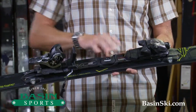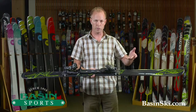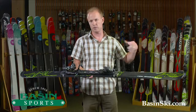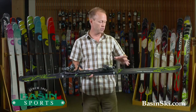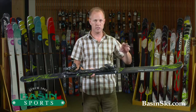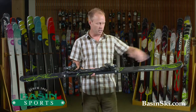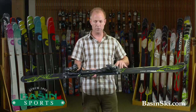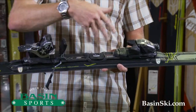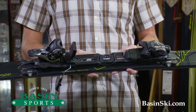With the 84 millimeters underfoot as opposed to the 76, this is going to be more of your all-wheel drive version, whereas the 76 is going to be more like your sports car. This will do considerably better in mixed conditions. If you get piles of snow on the sides of the trails, this will kind of plow through that with that wider tip. Very, very stable at speed. Really generous sidecut underfoot and a totally different graphic for this season.